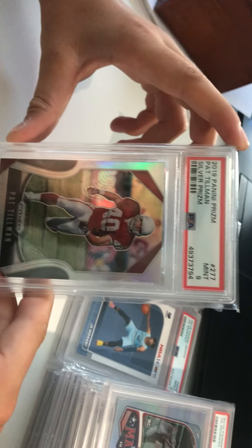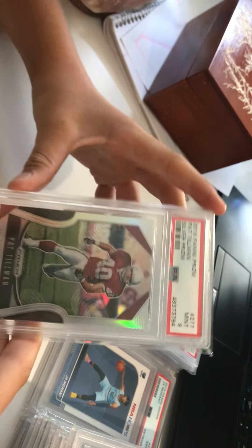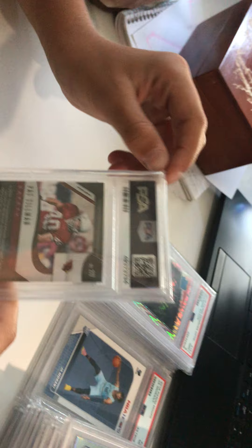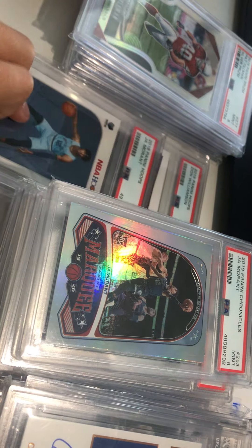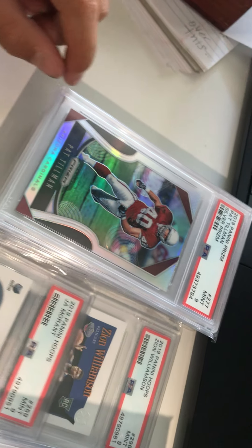Next up we got a PSA 9 Pat Tillman 2019 Panini Prism silver — RIP. This is definitely a PC card for sure, a very sick card — American Pride version, Mint 9. He went to one of the high schools near where we live. We got this for 100 bucks on eBay. One of the best safeties of all time.